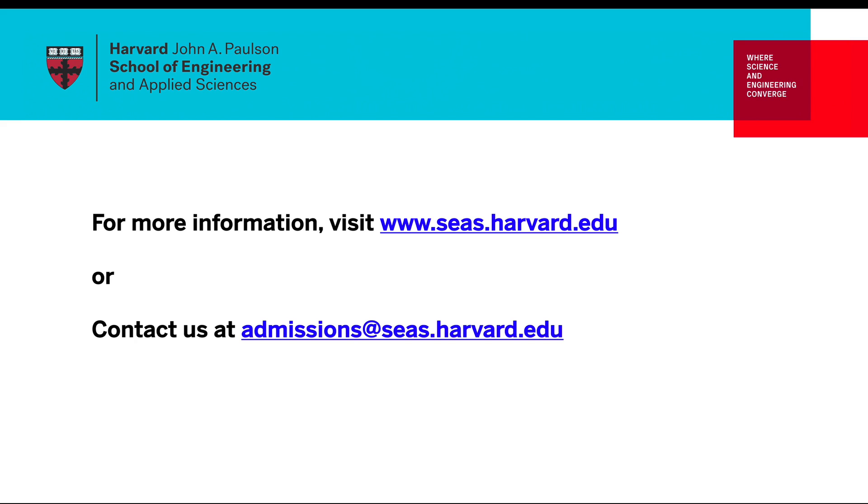We hope this was helpful. For more information about our degree requirements, our faculty, and their research interests, please visit our website. We also welcome an email from you — email us at admissions@seas.harvard.edu and we'll respond to your questions as quickly as we can.